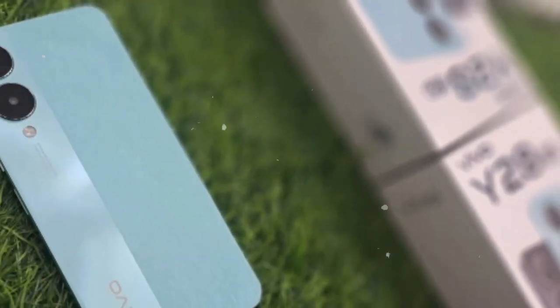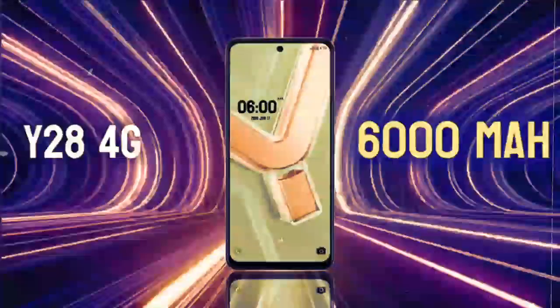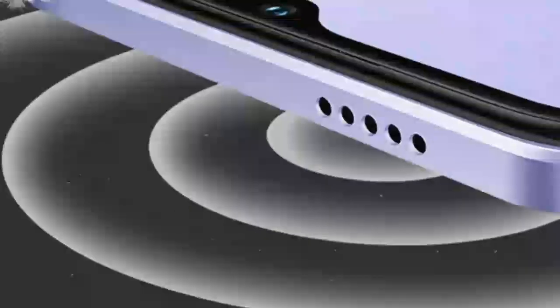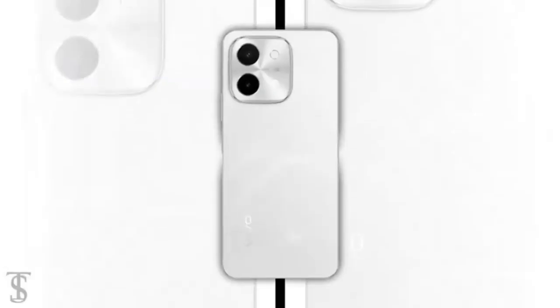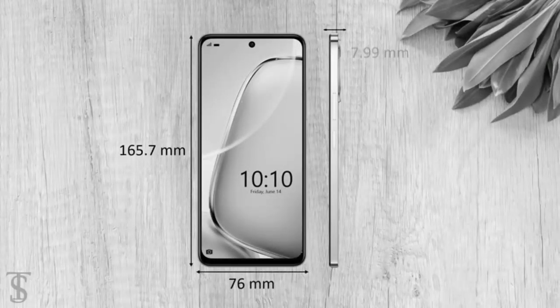Whether you are a photography enthusiast or someone who enjoys documenting everyday moments, the Vivo Y28S main camera delivers impressive performance and versatility. The Vivo Y28S also features an 8MP front-facing camera with an f/2.0 aperture, designed to capture clear and detailed selfies, ensuring that your self-portraits are sharp and vibrant with natural skin tones and sufficient detail.